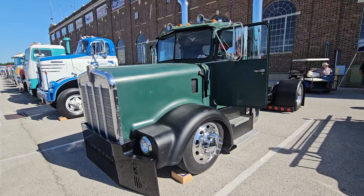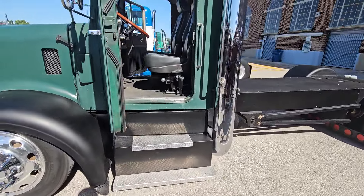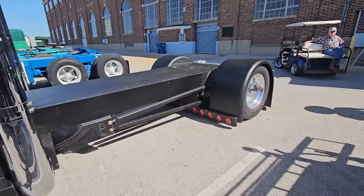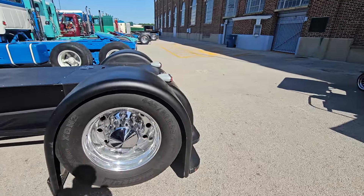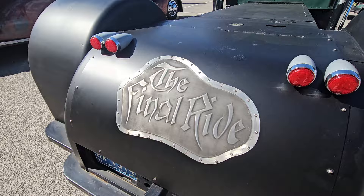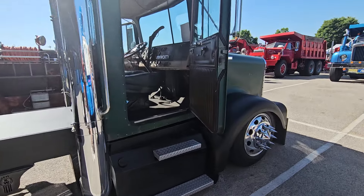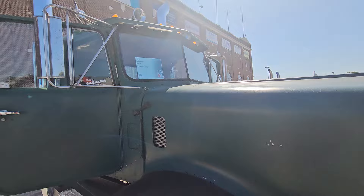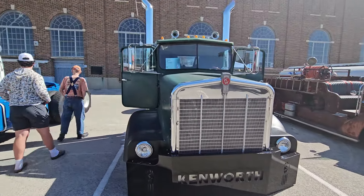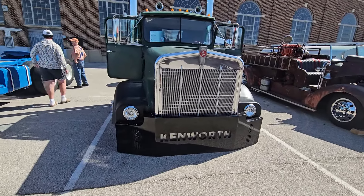Check out this hot rod Kenworth — that's a 1971 and it is for sale. 900A. I think it's a six speed. It's called the Final Ride — that's what it was used for, to carry caskets. Now the guy is selling it. He's asking $45,000 for it. Engine runs, six speed. I think it's an '02 or an '06 — I don't know if it's a Cummins or a Detroit, I forget. But it runs. He said it's ready to go.